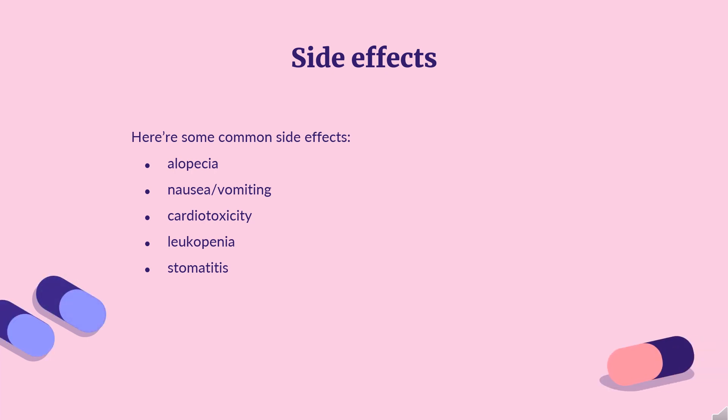Side effects: The most common side effects of epirubicin are alopecia, nausea/vomiting, cardiotoxicity, leukopenia, and stomatitis.